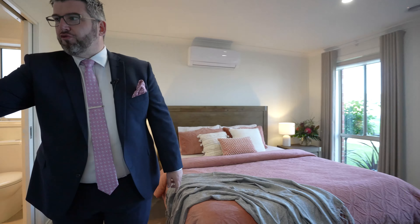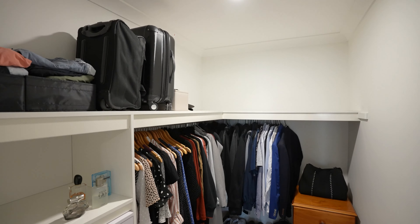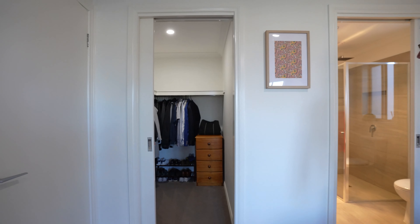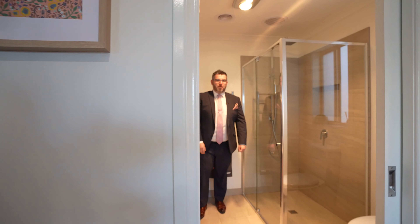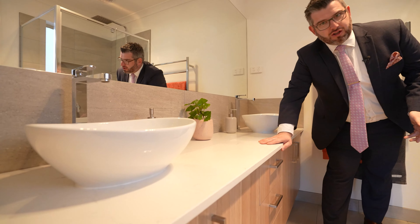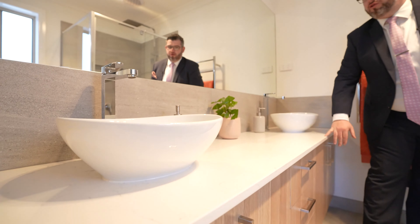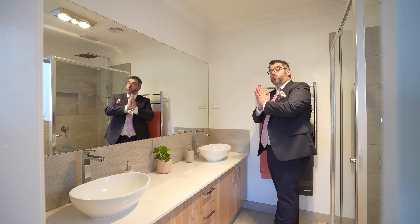Through here, you've got an actual walk-in robe with a door — which is rare these days. Plenty of hanging space and good storage space up the top. Then you come through into your master ensuite bathroom. It's quality. Stone bench tops — did not spare or skimp at all. Beautiful 20 mil stone, his and hers raised vanities, which I really love.